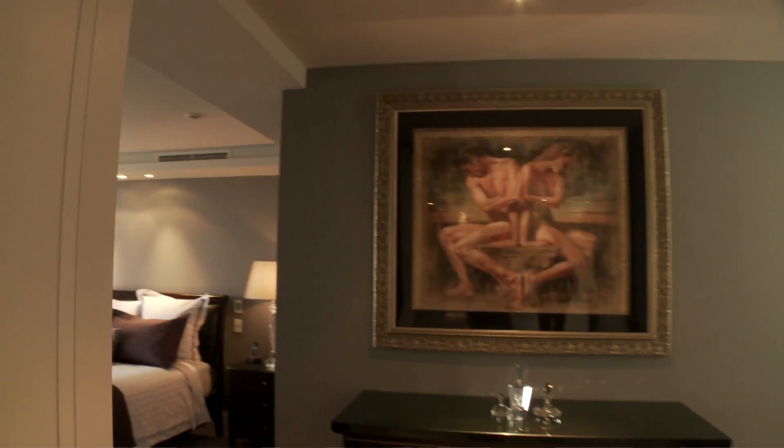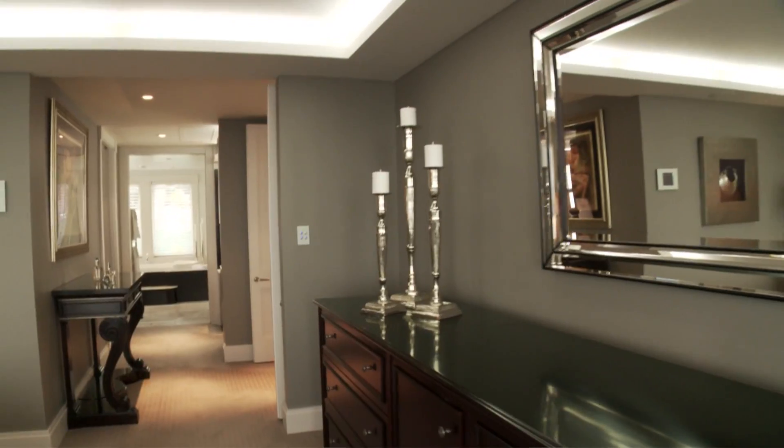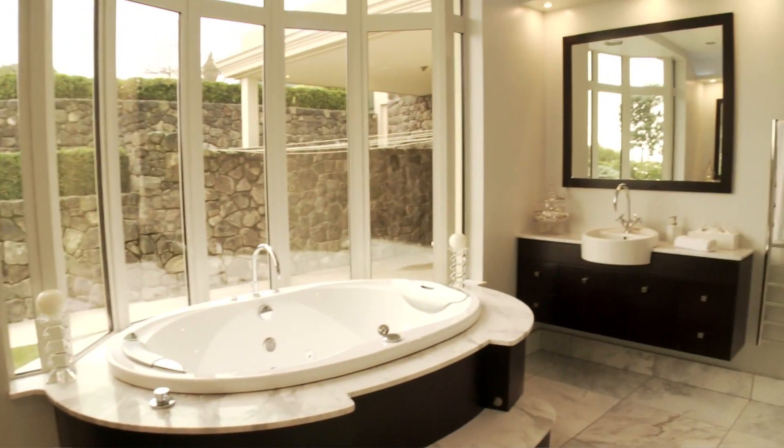The downstairs bedroom suite opens onto the patio and has a spacious walk-in wardrobe with a make-up bar and built-in cabinetry, as well as a luxurious ensuite with a generous spa bath positioned beside full length windows offering a view into the private garden outside.